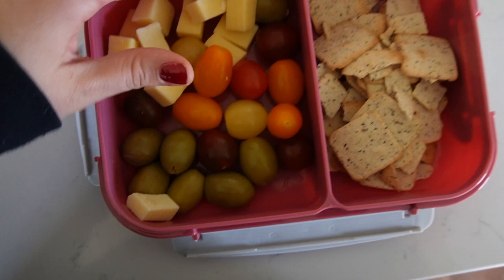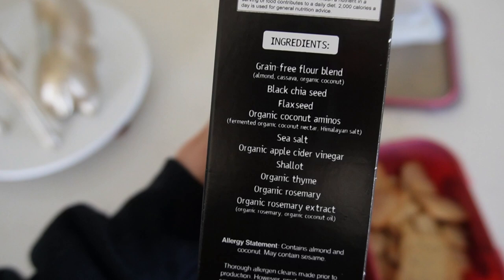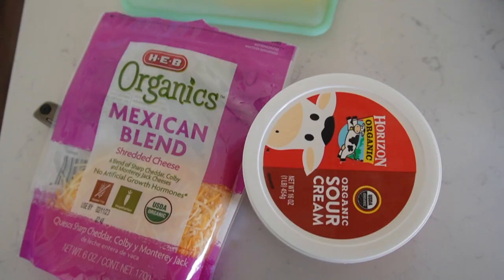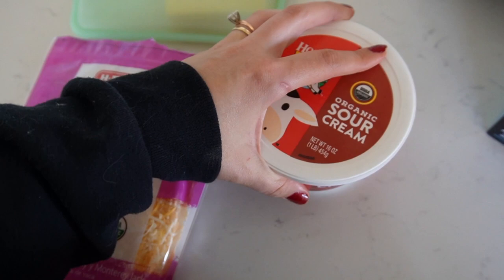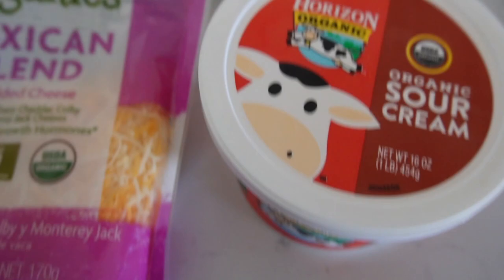These are some snacks I like to have when I go to work: little baby tomatoes, sharp cheddar cheese, olives, and then crackers. These are Hu crackers — you might've heard of Hu chocolate, they also make crackers. That's what I've been using to eat with the cheese, just to pick on throughout the day if I get hungry. Also, in case you're wondering, my pregnancy cravings have literally been sour cream and cheese. On dinner, it pretty much doesn't matter what we eat — those two are going on heavy with each meal. I love dairy.